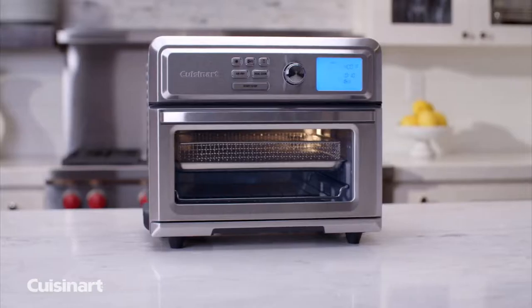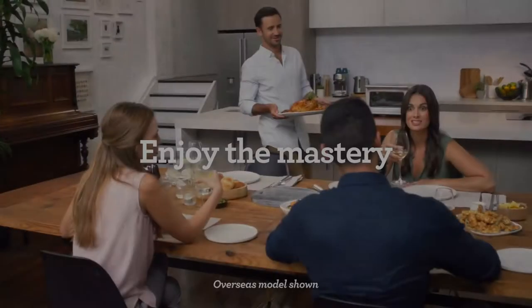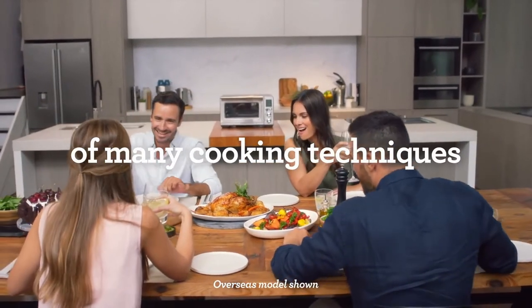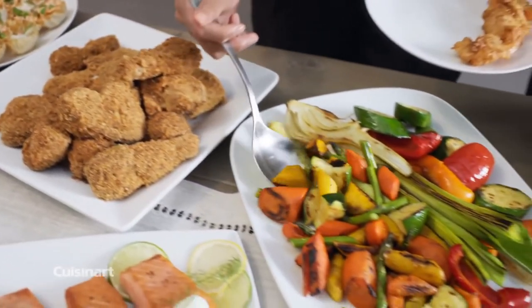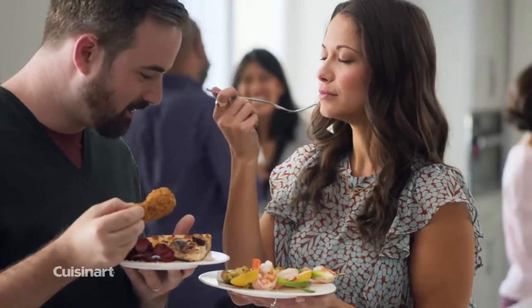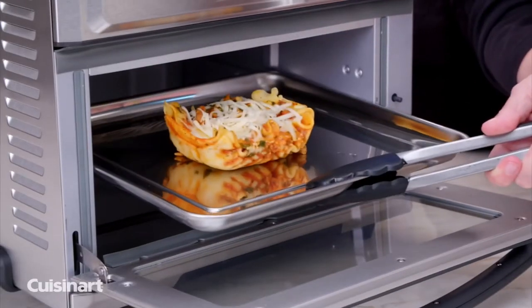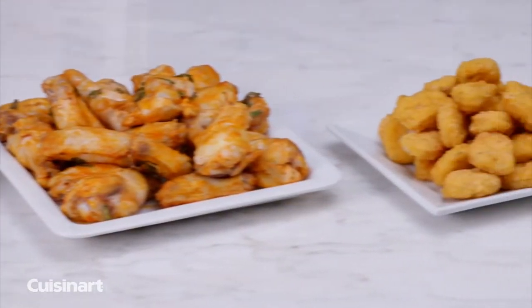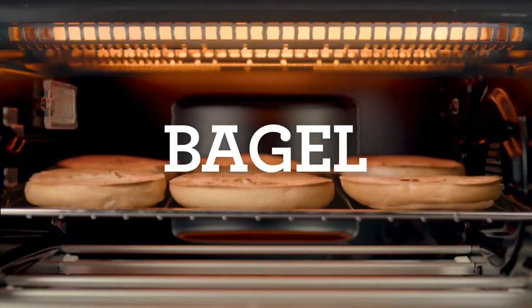If you think toaster ovens are only good for heating more slices of bread than a pop-up toaster can handle, you probably don't own a toaster oven yet. Once you realize today's toaster ovens are versatile enough to give your large oven a run for its money, you may wonder how you ever managed without one. Toaster ovens can be used for so much more than just toast and brown bagels — they can also make chocolate chip cookies, roast vegetables, heat frozen snacks, broil meat and seafood, bake a whole chicken, and melt cheese on mini pizzas or open-faced sandwiches.